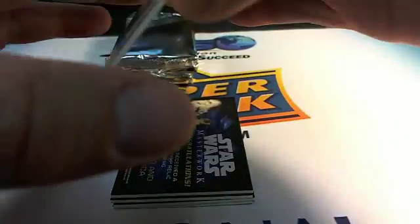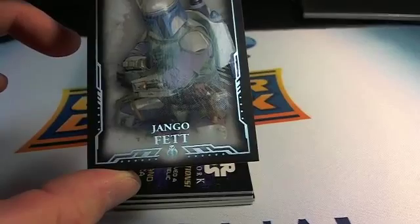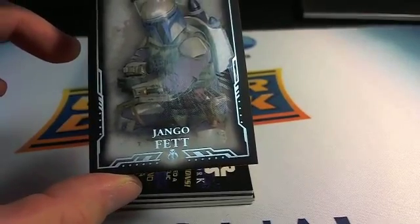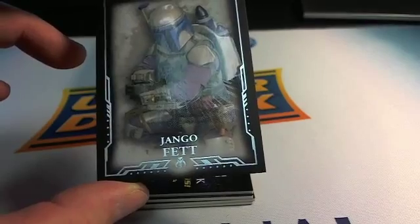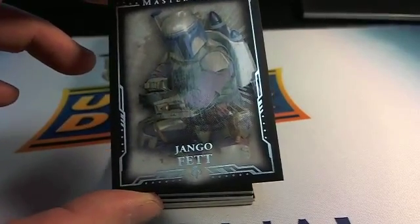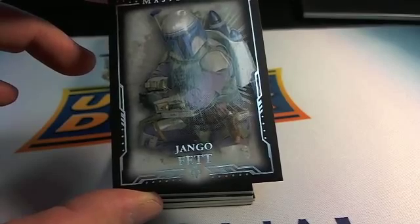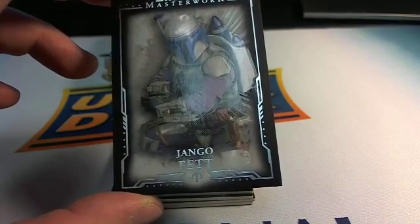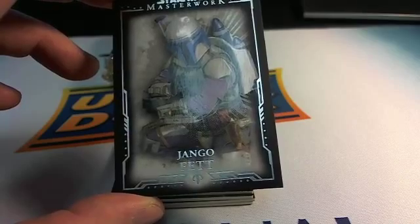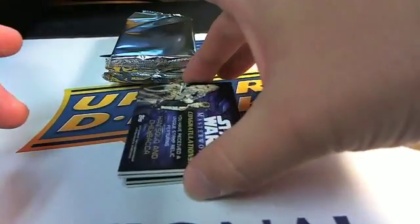I don't know who came up with this list, but anyway — we have a nice Django Fett card right there. Let's see, trying to find who was on the list for that one. There is no Django on the list, so there's going to be quite a few randoms with this one. Alright, next up.